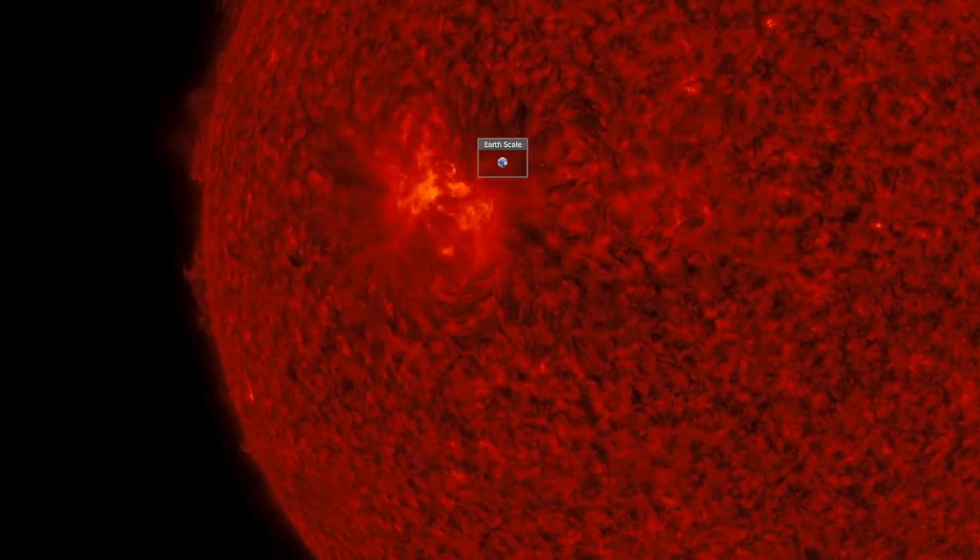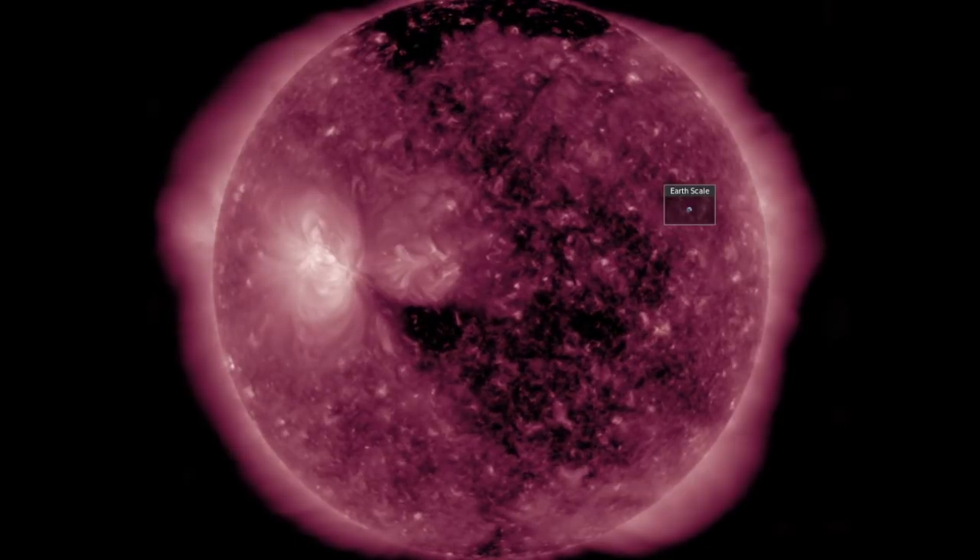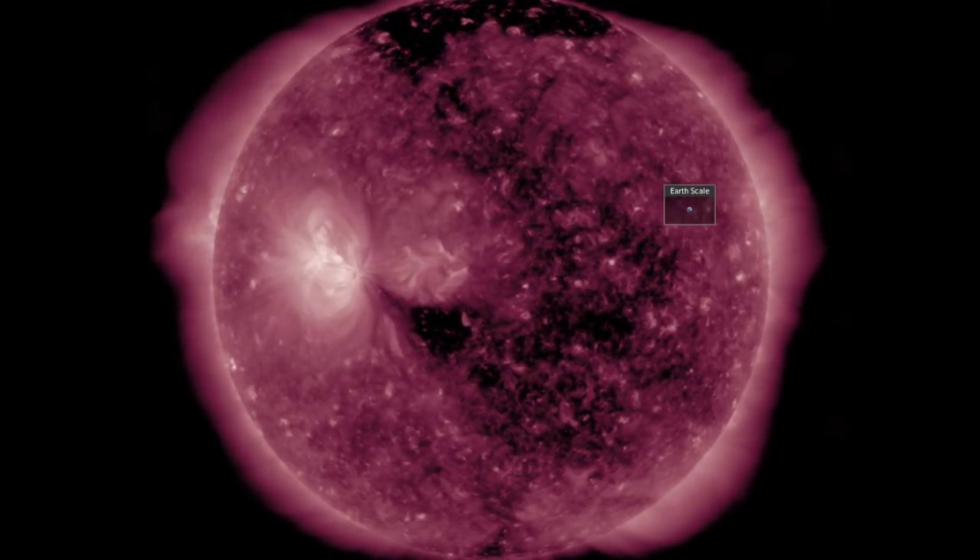Solar wind at Earth is somewhat fluctuating, but still within calm range. So let's go to the coronal holes visible here — we expect their intensified solar wind in two to three days.